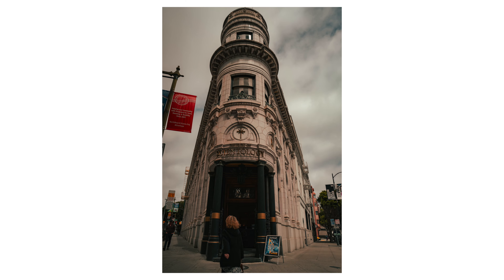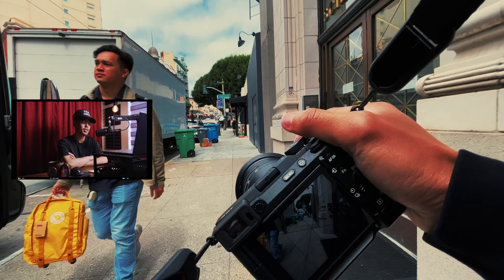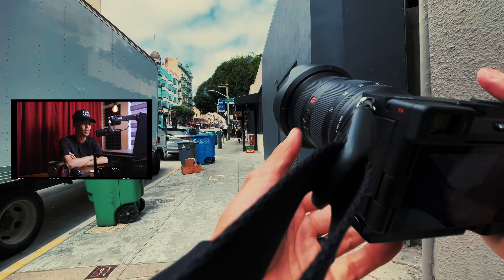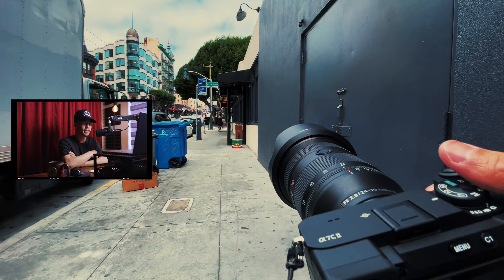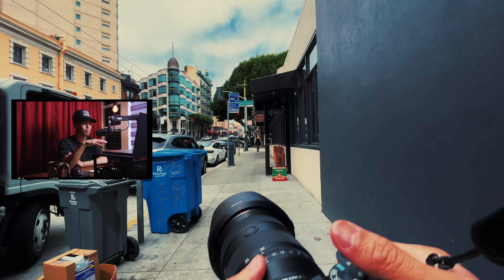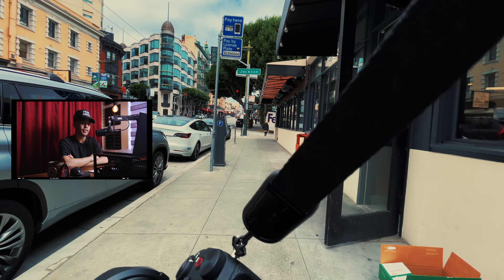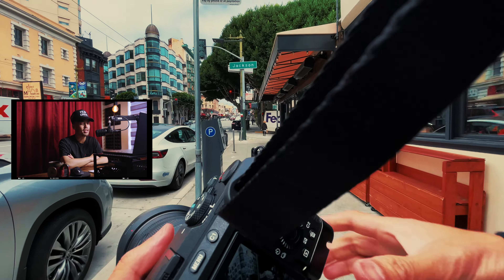I'm shooting again on the 24 to 70 GM Mark II, and I feel like 24 millimeters does the job for getting landscape architecture and buildings wide enough. And if it's not wide enough, just take a few steps back.